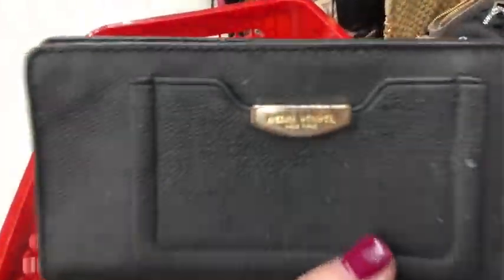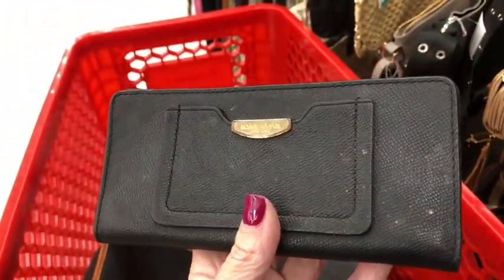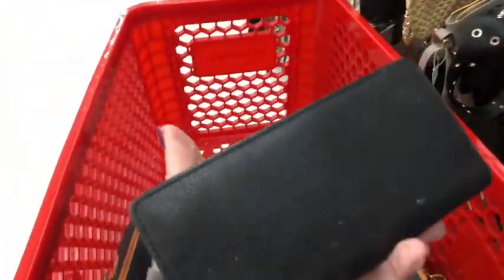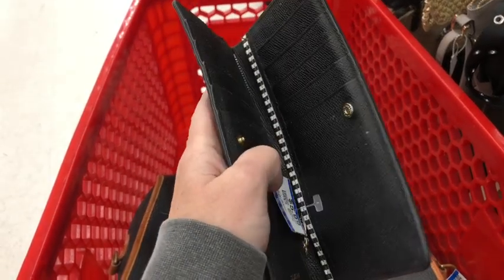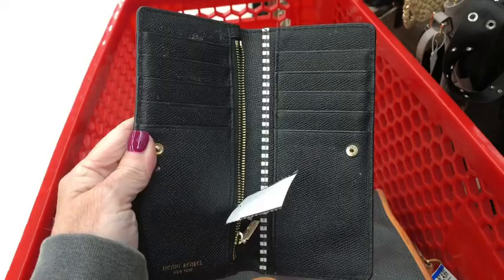We're thrifting! Look at this really pretty Henry Bendel wallet — it just needs to be cleaned up. Saffiano leather, really nice. We're gonna get that; it'll look like brand new when I'm done with it.